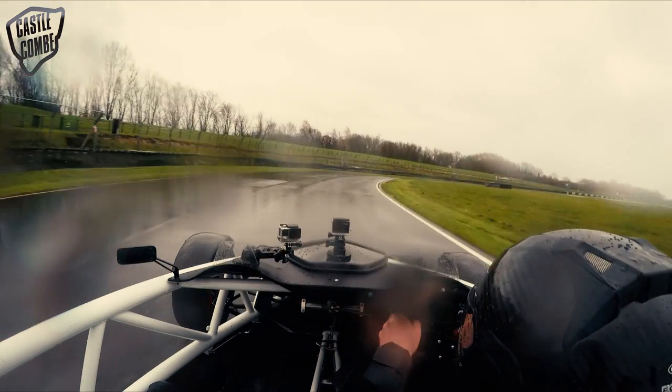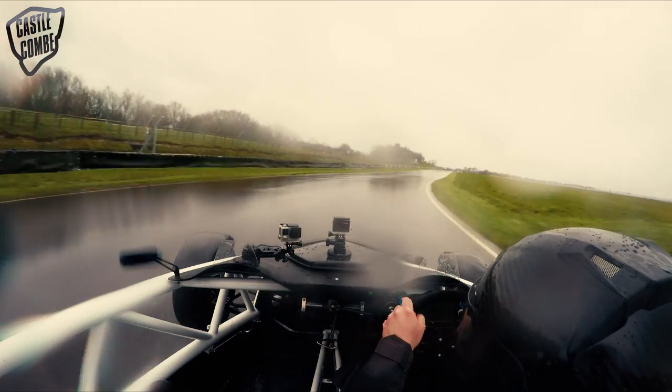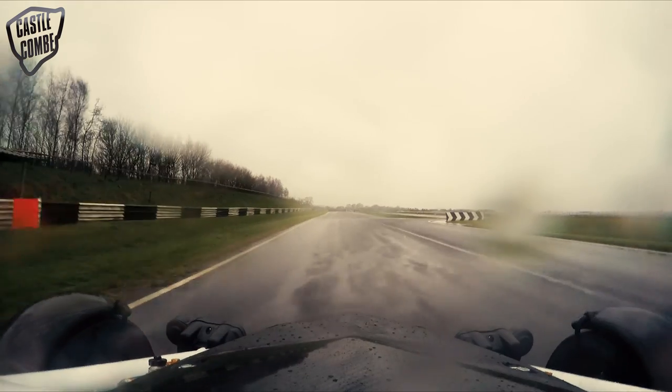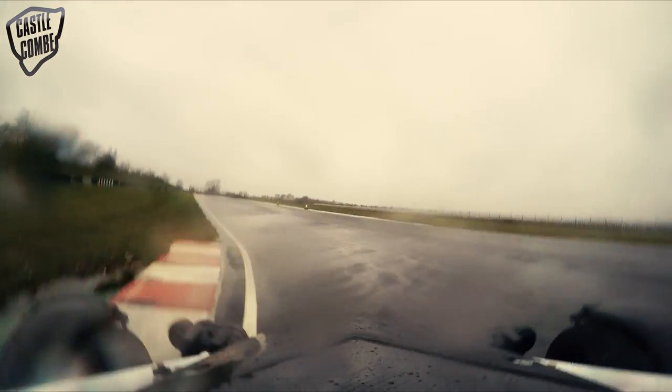This is an interesting corner — Tower. You'd think that you wanted to do a traditional line, stay right out wide and turn in late, but it's not actually. You want to turn in quite early and hug the apex all the way around Tower.